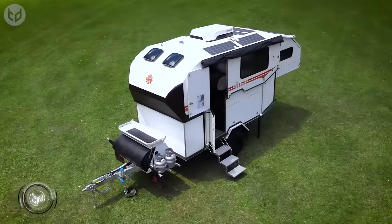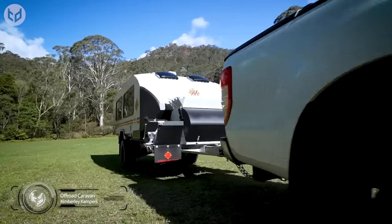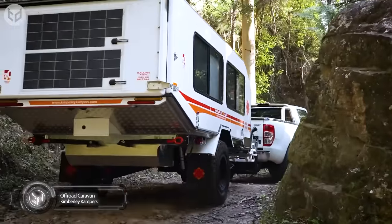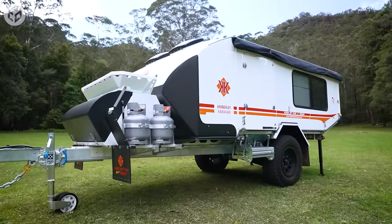First up in Australia, Kimberley Camper celebrated its 30th anniversary by releasing an upgraded version of its flagship off-road caravan. Combining lavish comfort with nimble off-road capabilities, it has several impressive features.